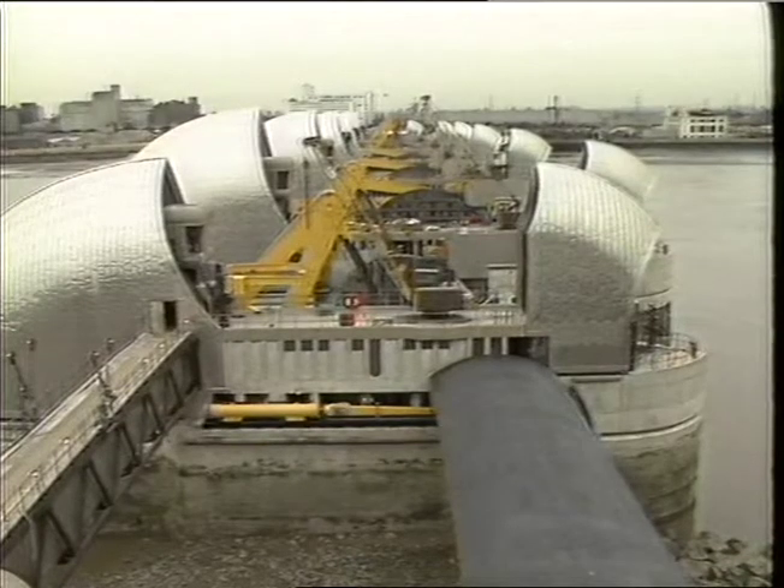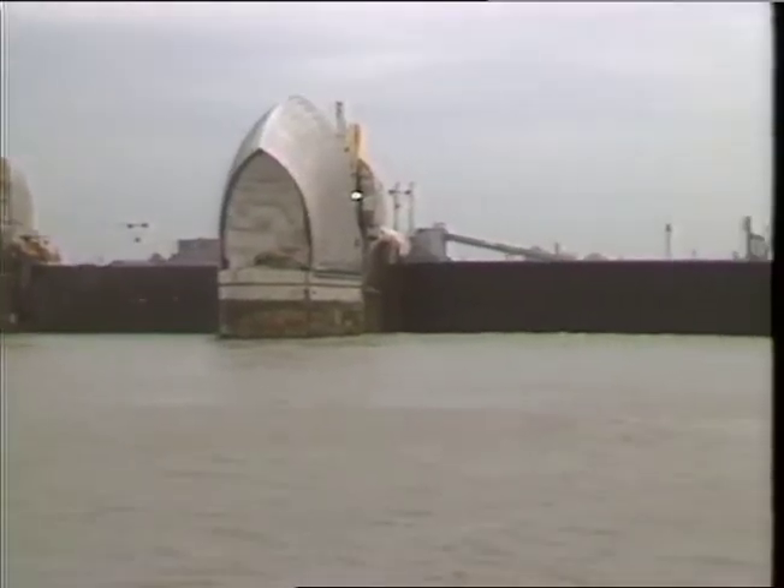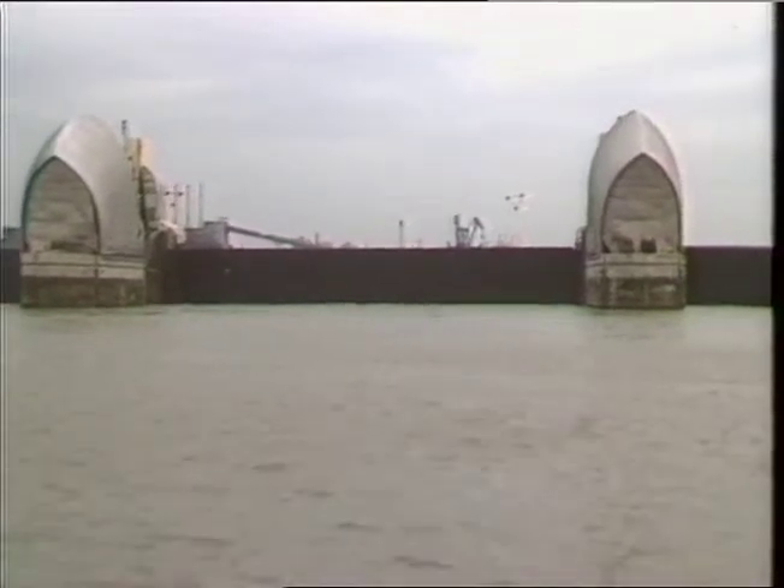London's Thames Barrier has also won an award. Engineers Rendell Palmer and Tritton of Southwark have been honoured for designing the flood barrier and supervising its building.